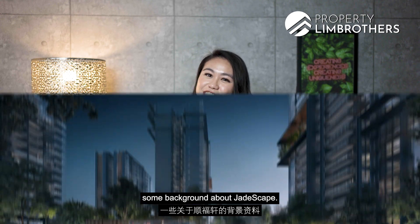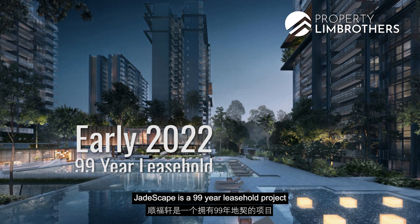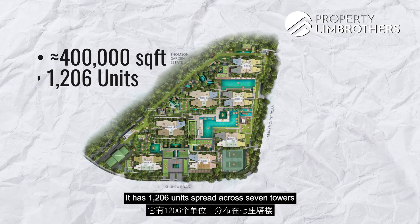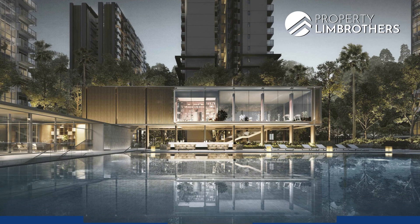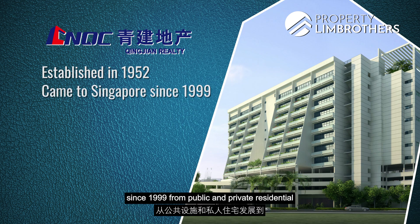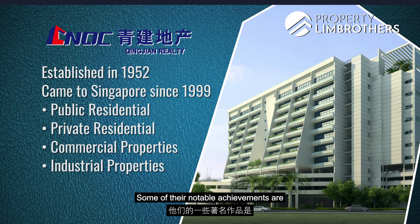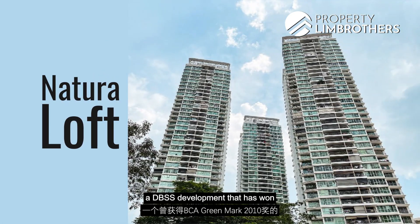Let me share some background about Jadescape. Stipulated to be completed early 2022, Jadescape is a 99-year leasehold project with a massive site area of almost 400,000 square feet. It has 1,206 units spread across seven towers with unit types from one-bedroom to five-bedroom. Jadescape is developed by Qingjian Realty, a subsidiary of Qingjian Group established almost 60 years ago, actively developing in Singapore since 1999. Notable projects include Forret at Bukit Timah, Nin Residences, River Owl, Water Bay, and Natura Loft — a DBSS development that won the BCA Winmark 2010 award.